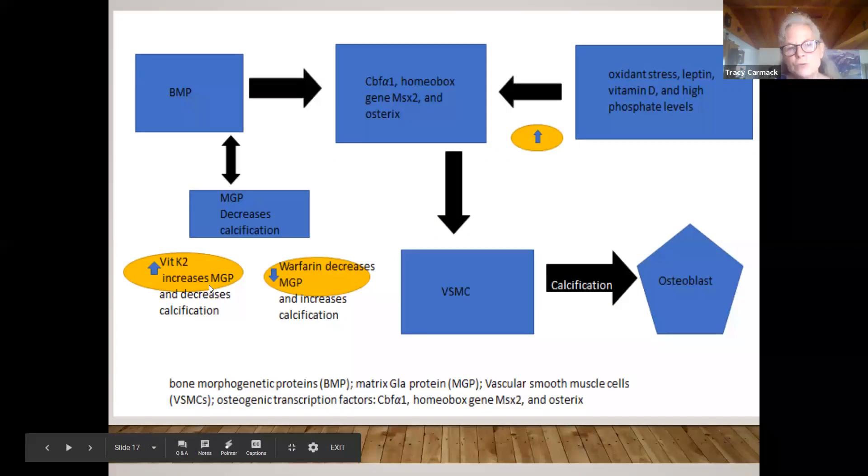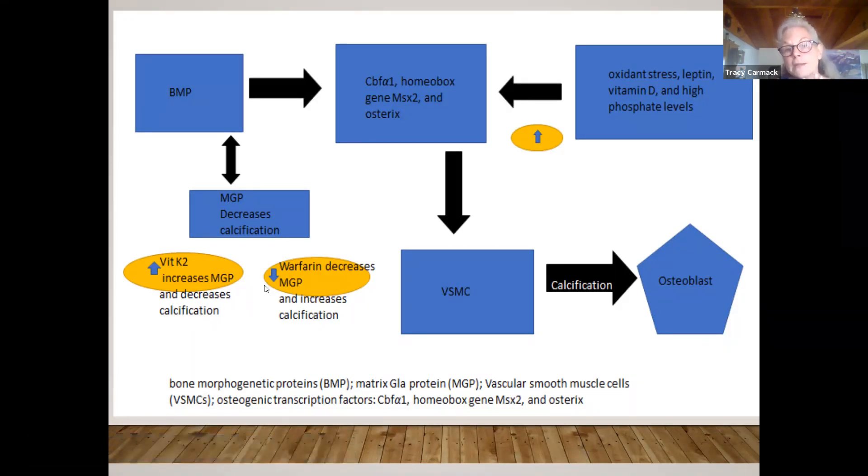Vitamin K2 also helps with bone reabsorption. Many people can get calcium into the bone fine, but they lose it just as fast. So K2 is going to keep the calcium in the bone and help with reabsorption as well. In soft tissue, the matrix GLA protein function also takes place. Vitamin K2 increases matrix GLA protein, and therefore decreases calcification. On the other hand, warfarin decreases matrix GLA proteins and increases calcification — important to realize when advising clients on this mechanism.